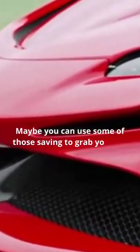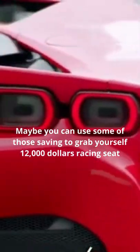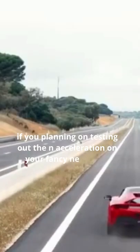Maybe you could use some of those savings to grab yourself some $12,000 racing seats, if you're planning on testing out the acceleration on your fancy new hybrid.